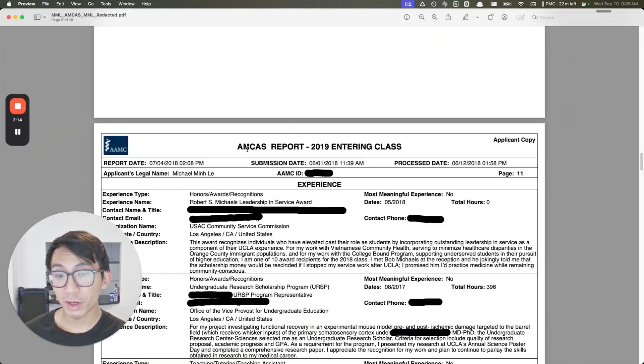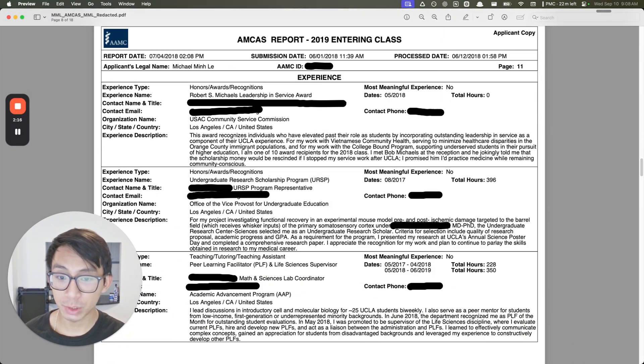Now we'll move on to the next part of the application, which is the work and activities section. This is where adcoms learn about your top 15 extracurriculars. They include your hobbies, your awards, your clinical experience, your research — everything.